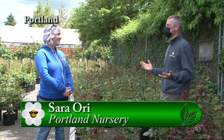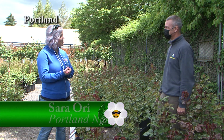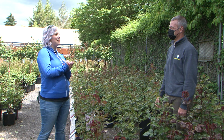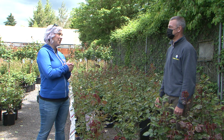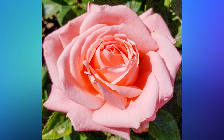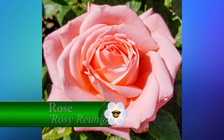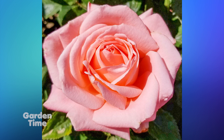It's Rose Festival time. I'm with Sarah and we're out here at Portland Nursery. Since it is Rose Festival time, you guys have the Rose Festival rose. We are actually the only ones to carry the exclusive Rose Festival rose. It's a beautiful rose this year called Rosie Reunion. It's got a really nice ballet pink color, nicely scented, and disease resistant — a really great rose to come check out.